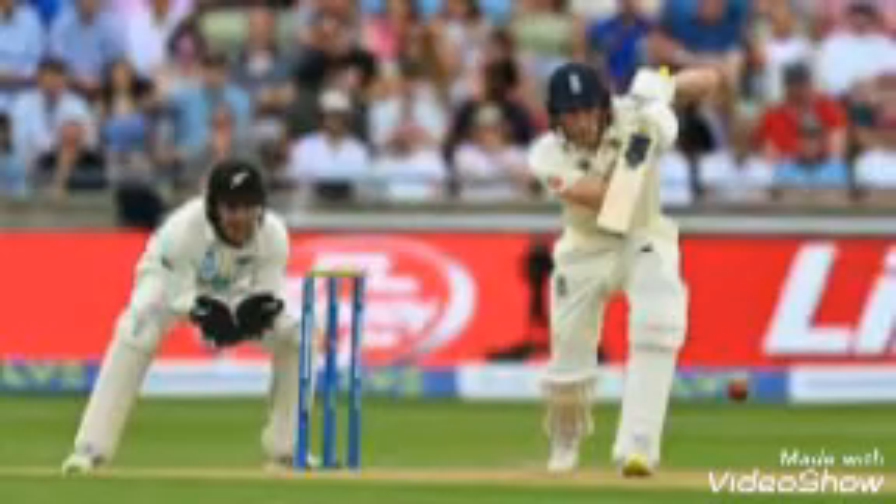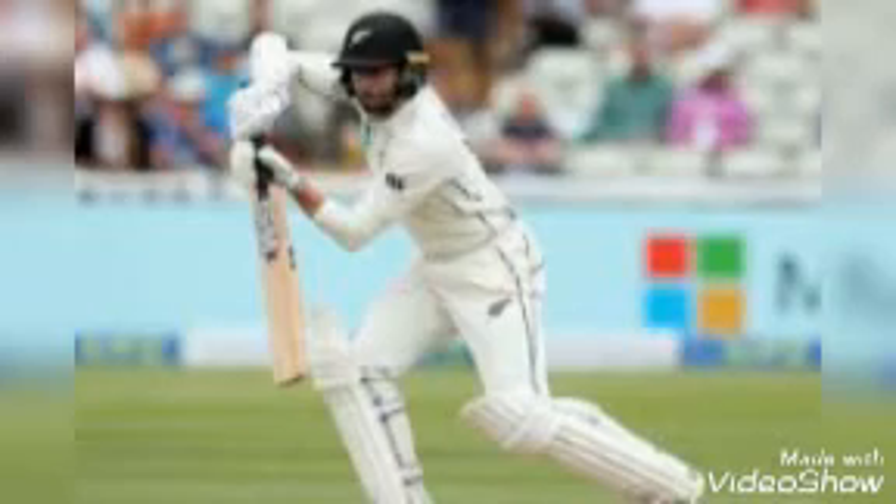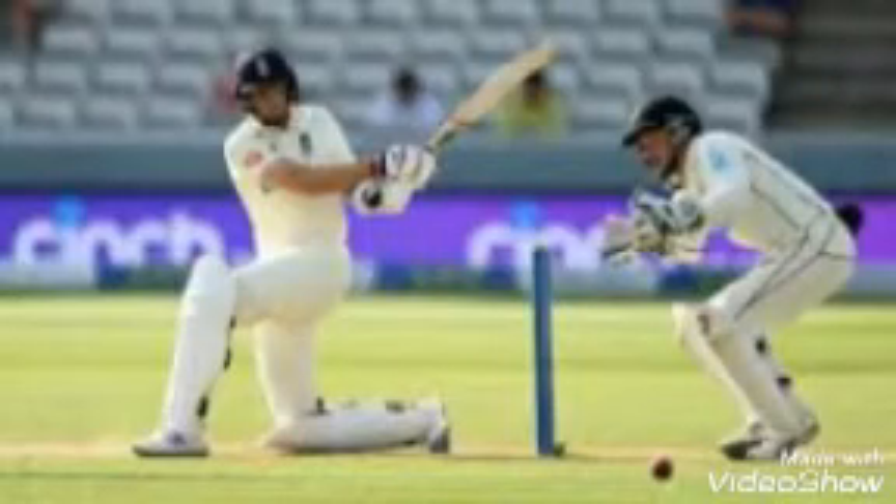پہلی اننگز میں نیوزیلینڈ کی طرف سے شاندار بیٹنگ ہوئی، انہوں نے 388 رنز بنائے۔ خیرون نے 84 رنز بنائے اور ول ینگ نے شاندار 22 رنز کی اننگز کھیلی۔ New Zealand scored 388 in the first innings.